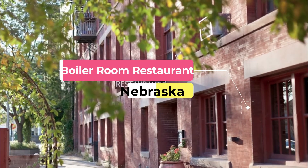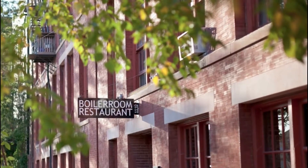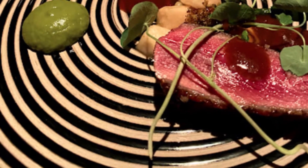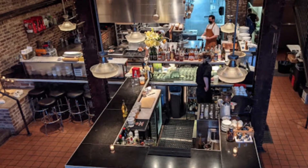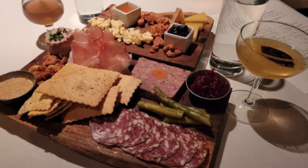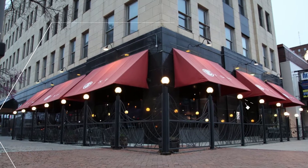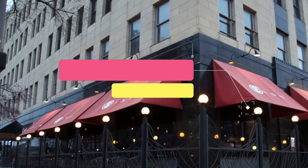Number one: Boiler Room Restaurant. Nestled in what was once the boiler room of the historic Bemis Bag Building in Omaha, the Boiler Room serves up new American and French cuisine for dinner Monday through Saturday. The beautiful interior reflects its history, blending the old with the new. Procuring the best ingredients from local sources, the menu changes daily to reflect the freshest items, like the Rhode Island scallops.